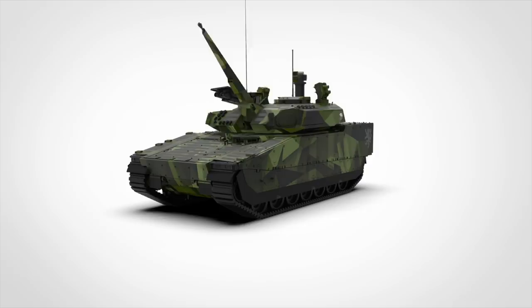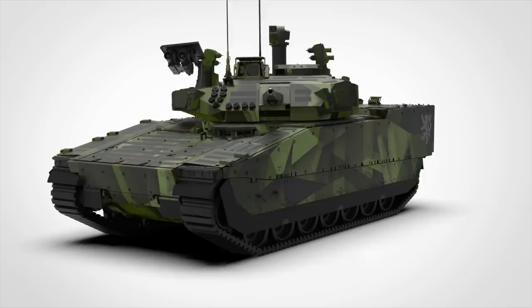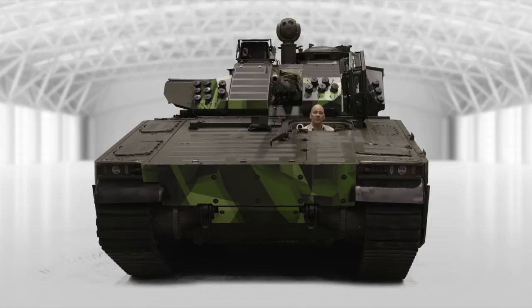All this in a package even more compact in size than its predecessor, still providing even better ergonomics and design efficiency. So — faster, more lethal, better protected, with tons of growth potential. The CV90 Mark IV.